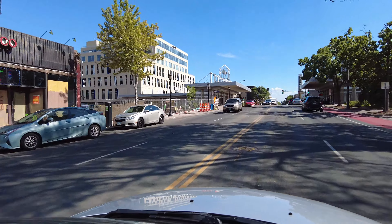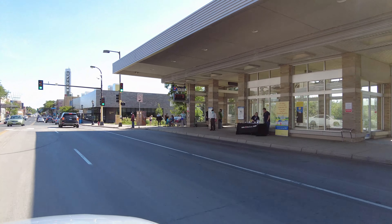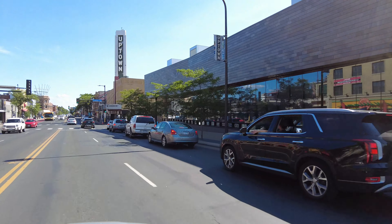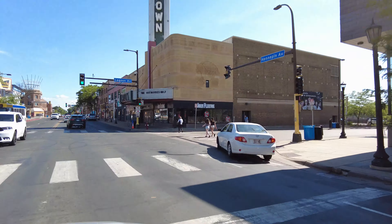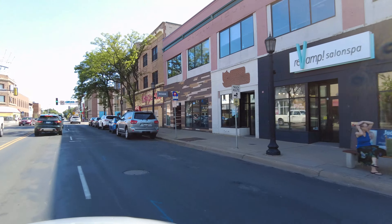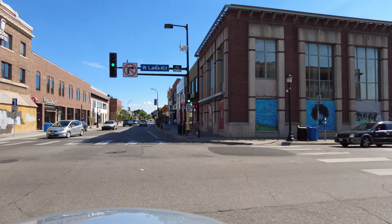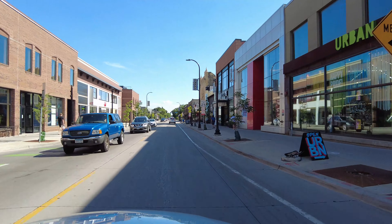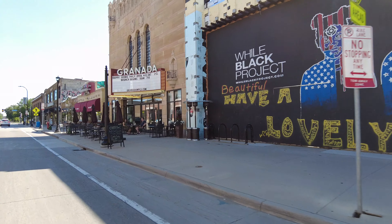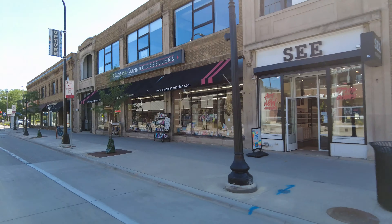We've got the bus transit station here, one of the Minneapolis public libraries, and in the distance you can see the sign for the Uptown Theater, which is usually lit up at night and is kind of a great icon of the Uptown neighborhood. Coming back up to Lake Street and this time we'll be crossing ahead and south. A lot of new construction, but you also get a look at some older buildings that have definitely been repurposed. A lot of really great restaurants and unique bars in this neighborhood.